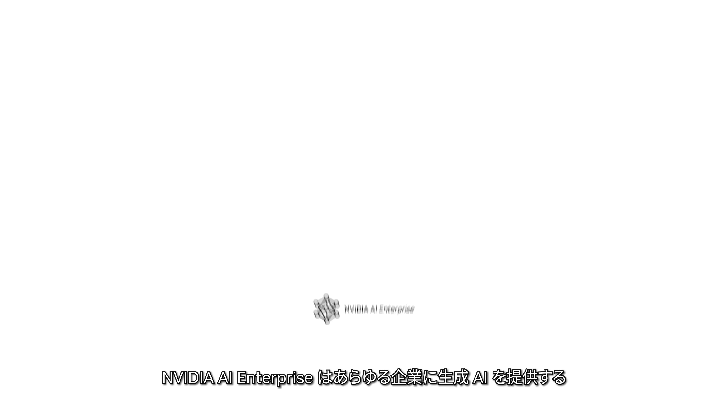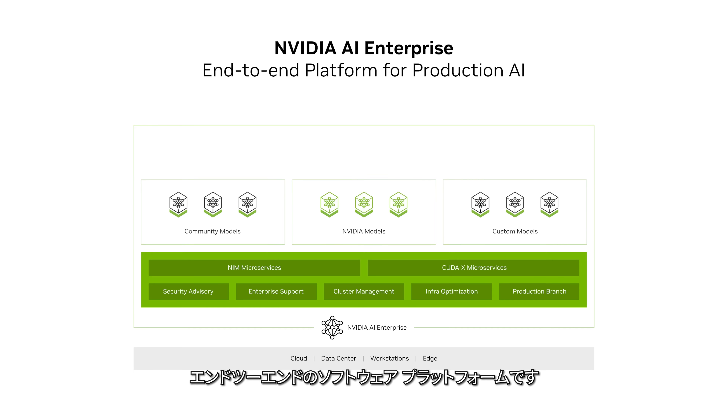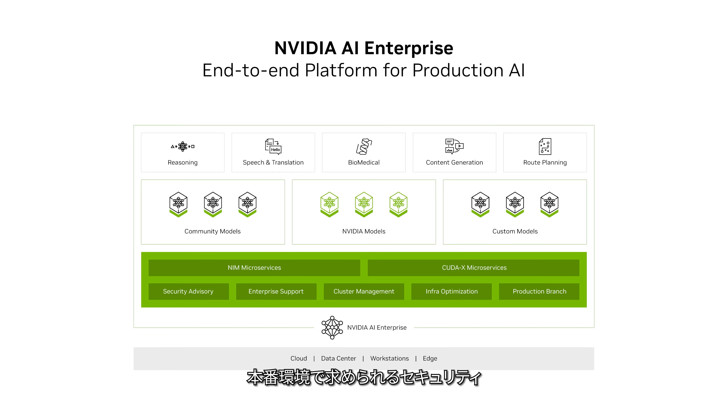NVIDIA AI Enterprise is the end-to-end software platform that brings generative AI into reach for every enterprise, providing the fastest and most efficient runtime for generative AI foundation models. With production-grade security, stability, and manageability,